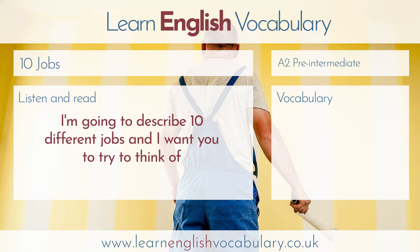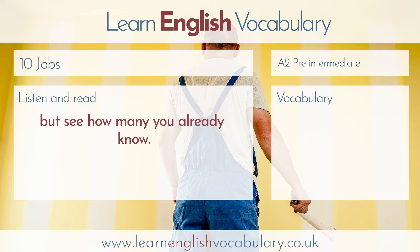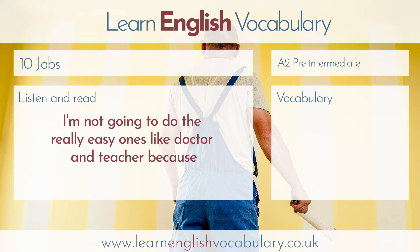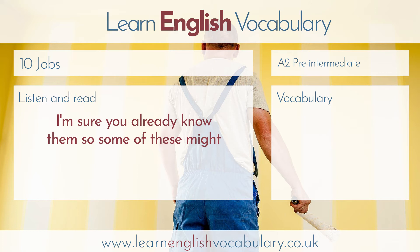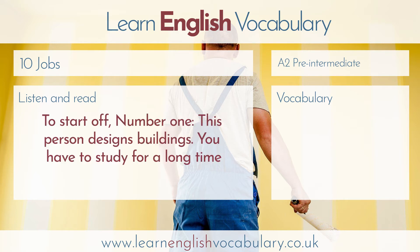I'm going to describe 10 different jobs, and I want you to try to think of the English word for the job I'm describing. I'll tell you the answer each time, but see how many you already know. I'm not going to do the really easy ones like doctor and teacher, because I'm sure you already know them. So some of these might be a little bit harder than A2, but I think you'll be fine.